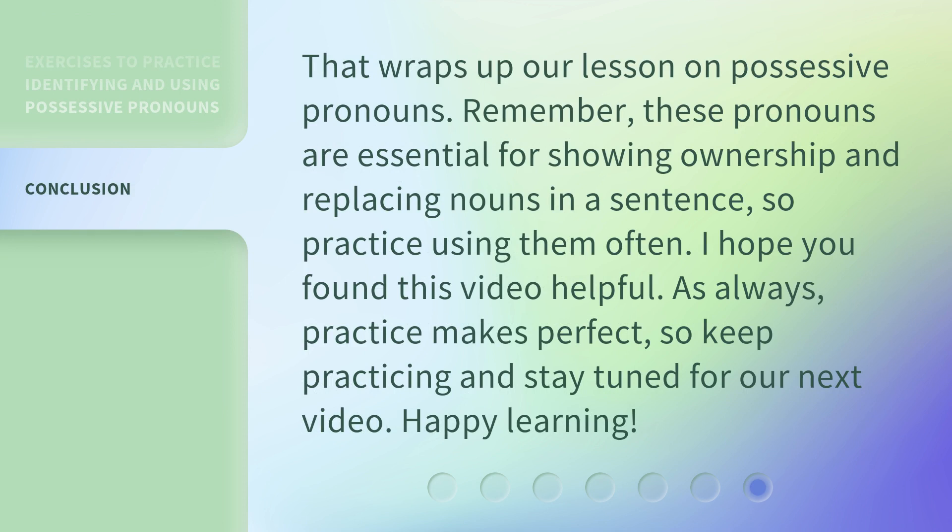That wraps up our lesson on possessive pronouns. Remember, these pronouns are essential for showing ownership and replacing nouns in a sentence, so practice using them often. I hope you found this video helpful. As always, practice makes perfect. So keep practicing and stay tuned for our next video. Happy learning!